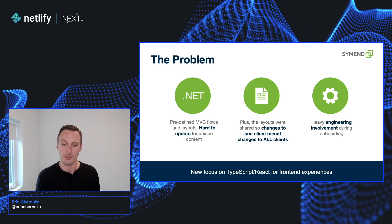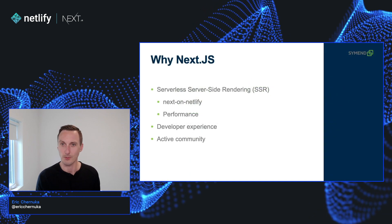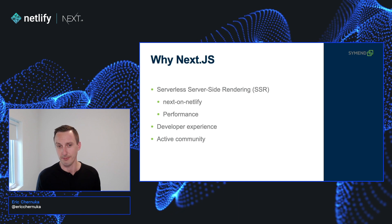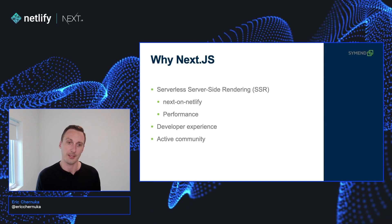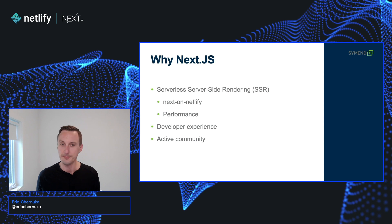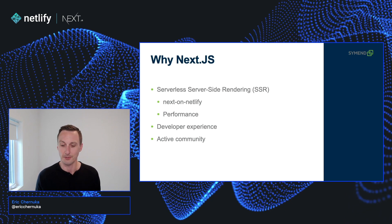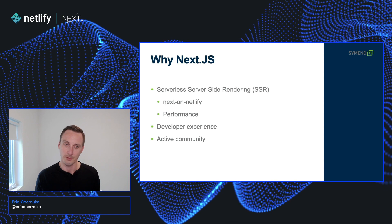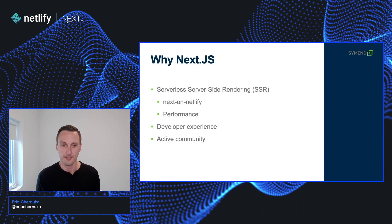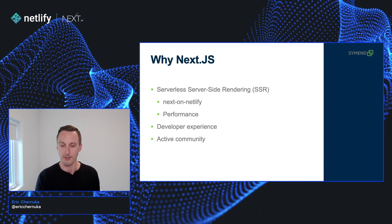Finally, we had a new focus on TypeScript and React for front-end experiences that we really wanted to leverage. So why did we pick Next.js? We knew we wanted server-side rendering but we also had Netlify infrastructure. We stumbled upon the Next on Netlify package on NPM and it served all the purposes that we needed — we got the benefits of Next and the serverless platform using Netlify functions, which meant we got that added performance boost of being able to render at the edge. We also like the developer experience on Next, especially the page-based routing. And it's an active community with lots of examples, tutorials, and help if you run into something unexpected.